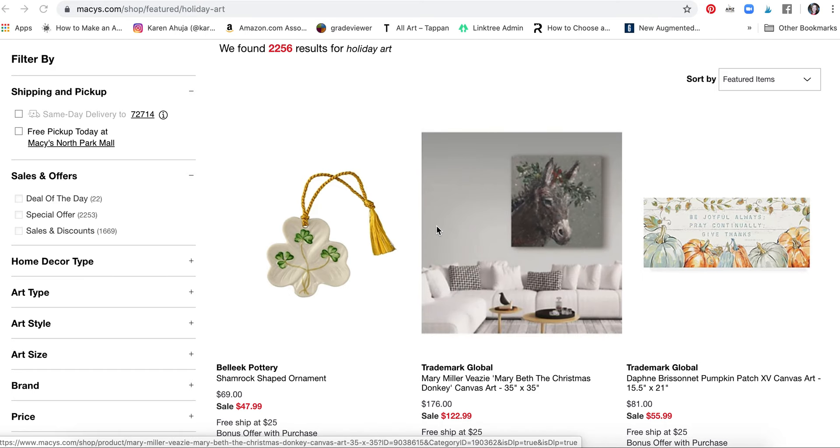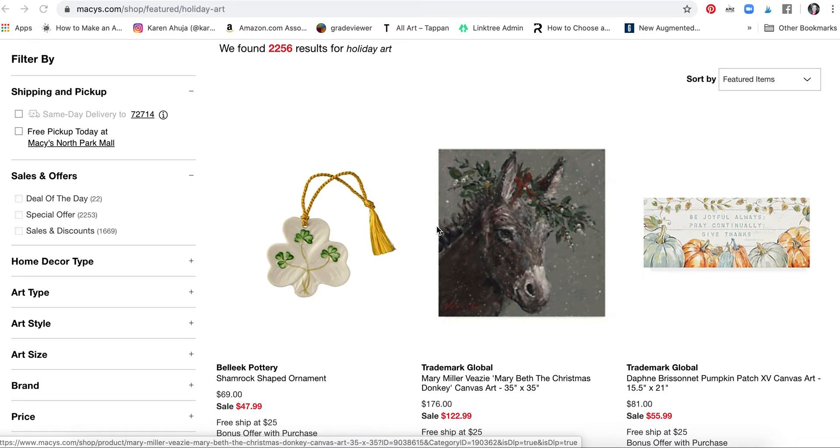It's Karen Auha with Karen Auha Studio. I thought I would come in for creating artwork for art licensing and talk a little bit about some of the holiday art that we're seeing.